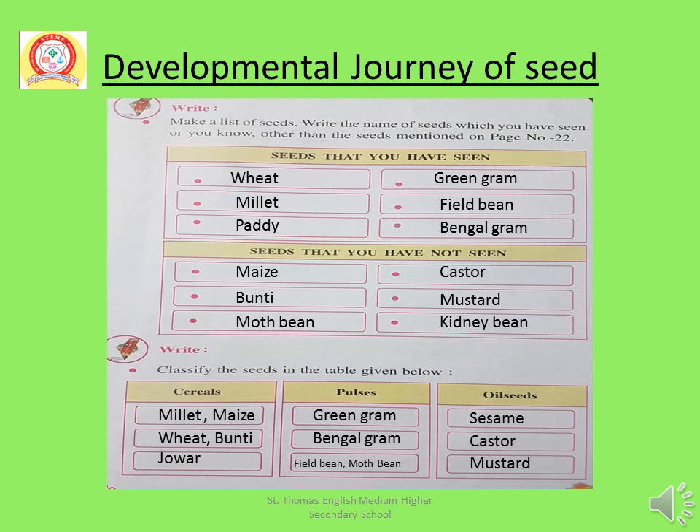Cereals: Millet, Maize, Wheat, Banti, Jawar — they fall in the category of cereals. Pulses: Green Gram, Bengal Gram, Field Bean, Moth Bean — they fall in the category of pulses. Oil Seeds: Sesame, Castor, Mustard — they fall in the category of oil seeds. These all you have to write in your workbook.